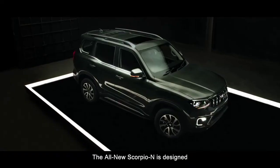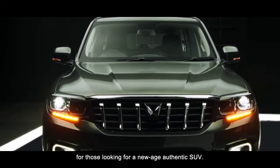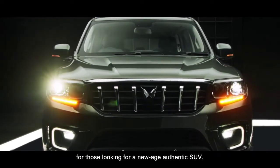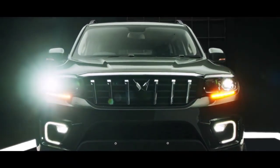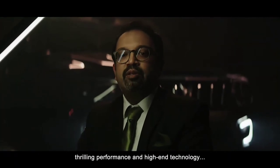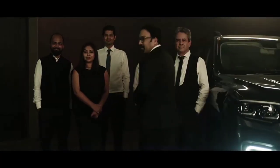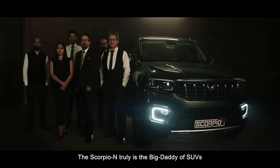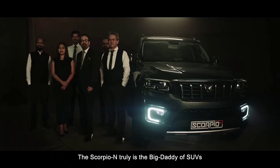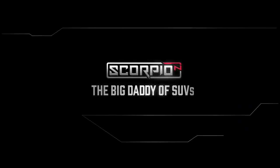The all-new Scorpio N is designed for those looking for a new-age authentic SUV, with unmissable design, thrilling performance and high-end technology. The Scorpio N is truly the Big Daddy of SUVs.